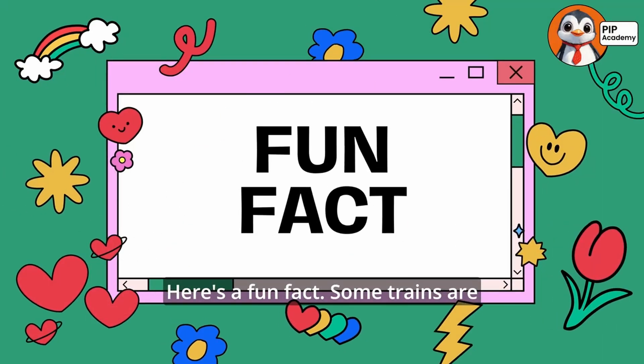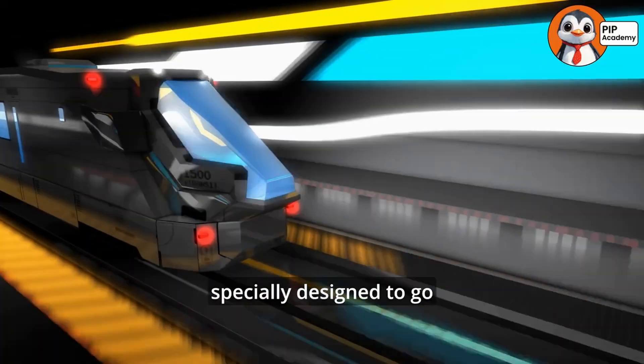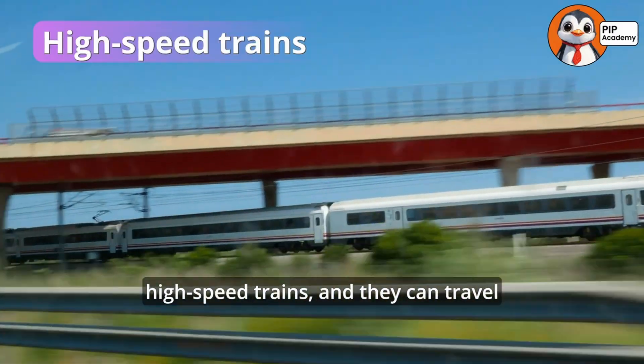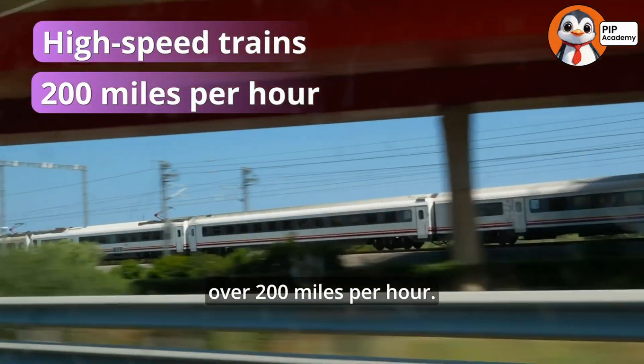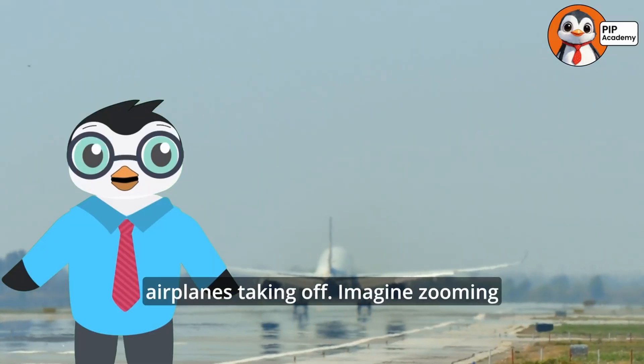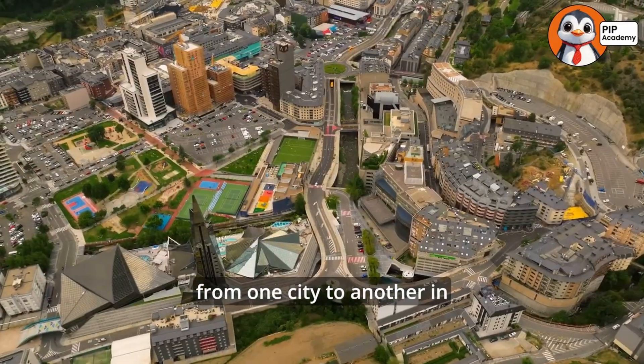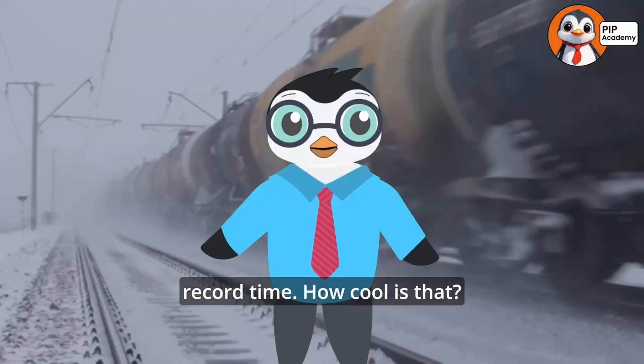Here's a fun fact: some trains are specially designed to go super fast. These are called high-speed trains and they can travel over 200 miles per hour — that's faster than most airplanes taking off. Imagine zooming from one city to another in record time. How cool is that?